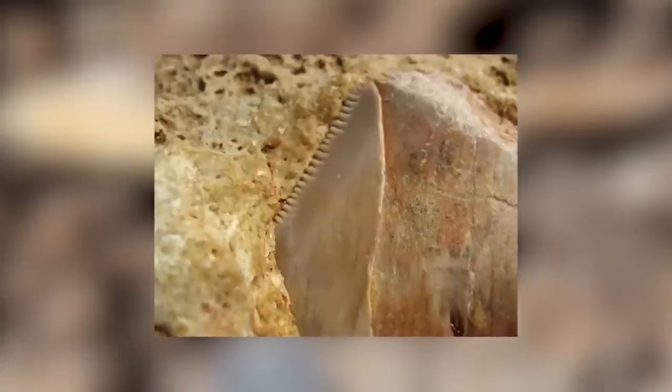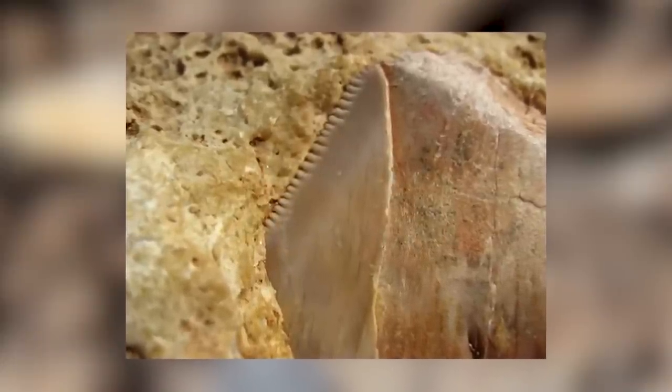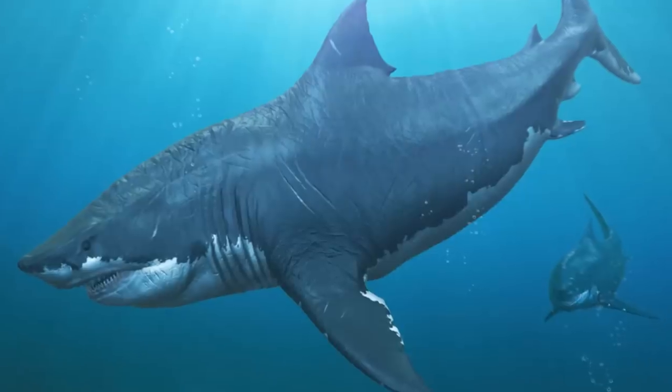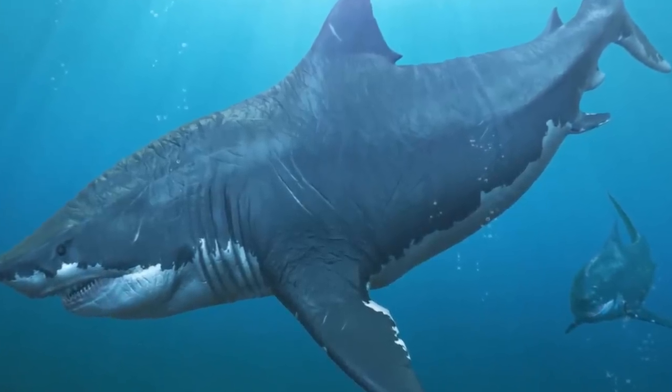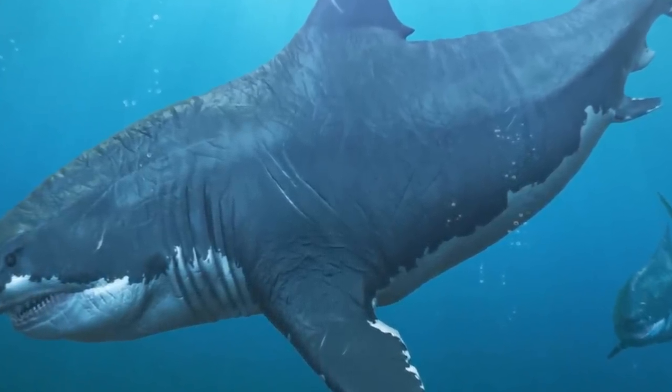This discovery also offers a newer theory as to how the species went extinct over 3 million years ago. With the knowledge that megalodons thrived in warmer temperatures, as the climate began to cool around 5 million years ago, it would have reduced the availability of suitable nurseries. Without good nurseries, baby sharks wouldn't have survived, which may have helped drive the species to extinction. As of 2023, five potential nurseries have been discovered in the Atlantic, Caribbean, and Pacific basins, with fossils ranging from 3 to 16 million years ago.